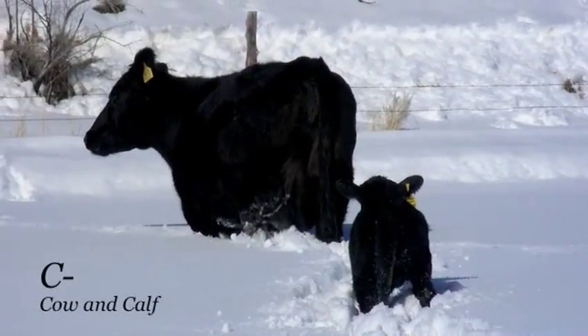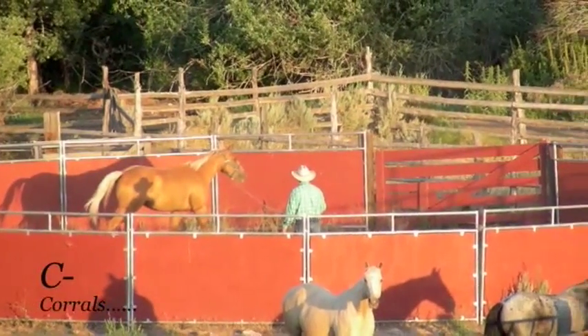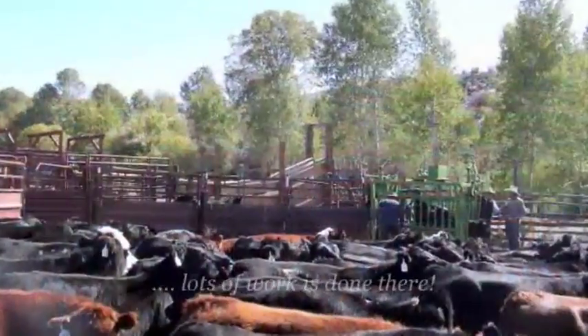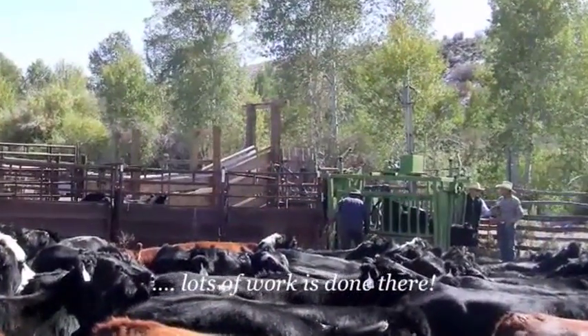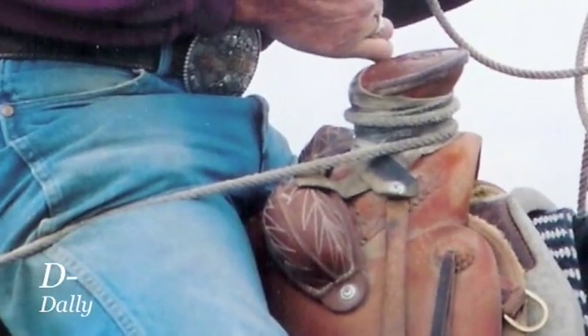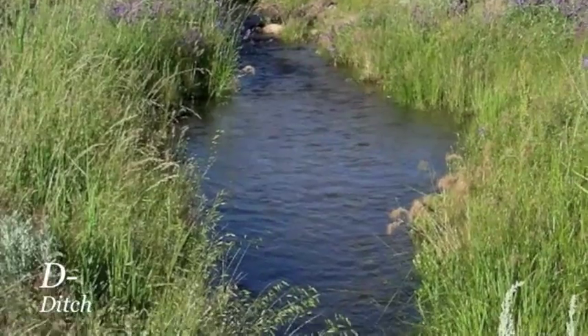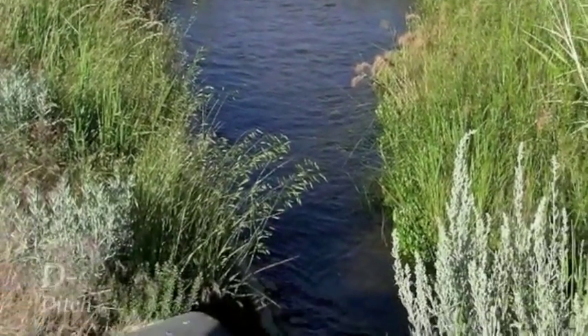C is for a cow and her calf, they make a pair, and for corrals where lots of work is done there. Dally is our D, wrap your rope around tight, and for ditches that carry water to the meadow day and night.